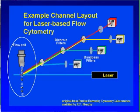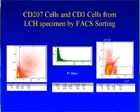When they go through a flow cell, it's possible to separate the red cells from the green cells from the yellow cells, and that way you get a pure population of the Langerhans cells or the T cells.